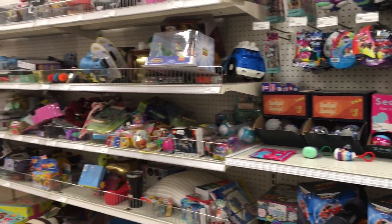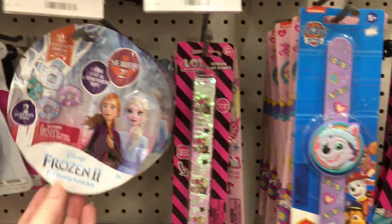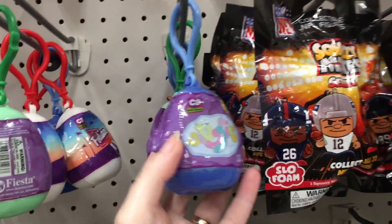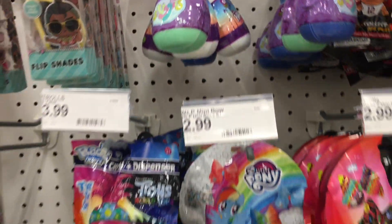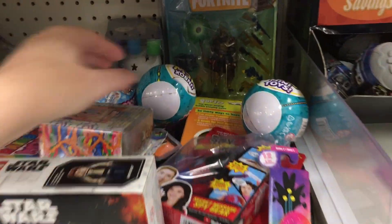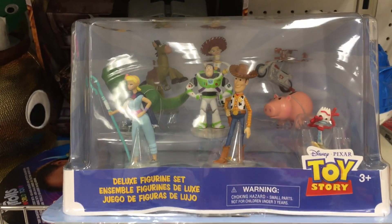This Target also has a random blind bag aisle down in the toy section. This is where they have a lot of the slap bands, the blind bags, and a lot of other things. They have some Fiesta Foodies, which are adorable — so cute. Nice to see some. And then some random stuff — this is where it gets messy. We have some Toy Mini Brands in here. Oh, that's a cute Toy Story set.